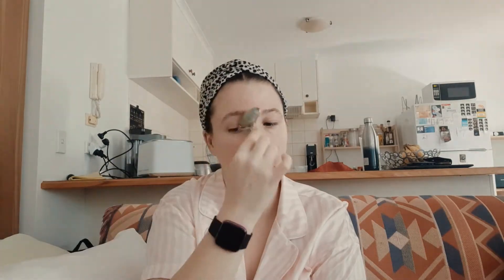Then I'll keep sipping on my coffee because your girl's got to multitask. I will jade roll what's left on my skin further into it — whatever product is on the surface, I'll roll it further into the skin. I also love the jade roller because it's cool and it helps to de-puff my face in the morning.